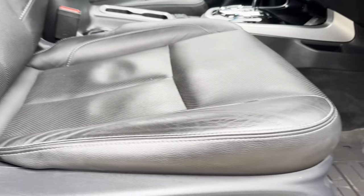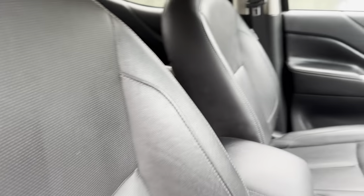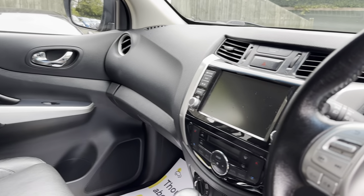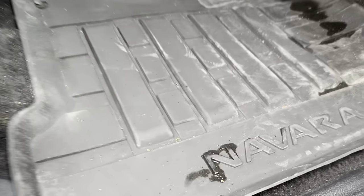No rips or tears in the seat, no cigarette burns, no smell of any smoke from cigarettes. Nice conditioned steering wheel, heavy duty rubber Nissan floor mat.